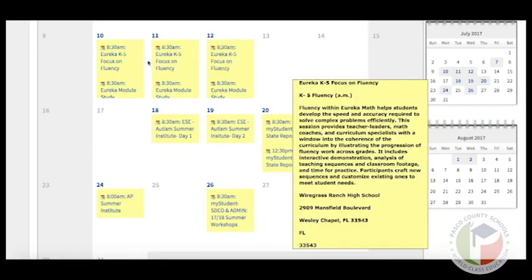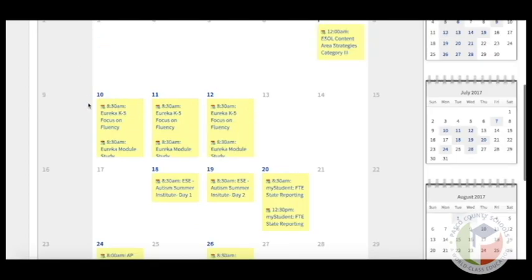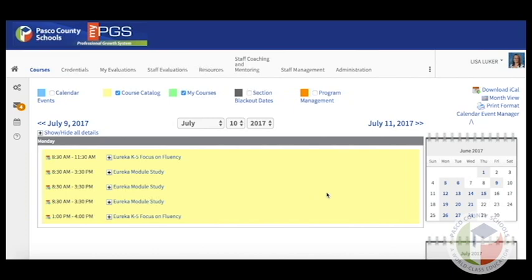Scroll to a week — we're going to use the week of the 10th as an example. To get a closer look at what's happening on that day, click on the number, the date, and here you'll be able to see all the trainings that are happening that day.